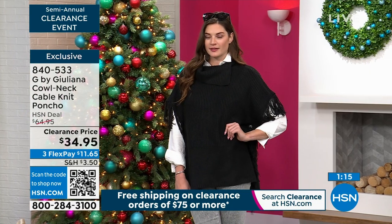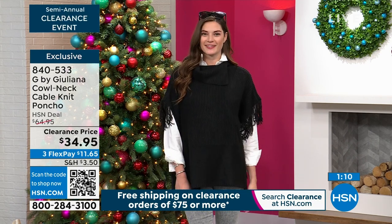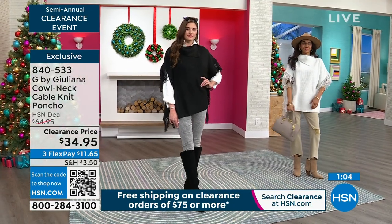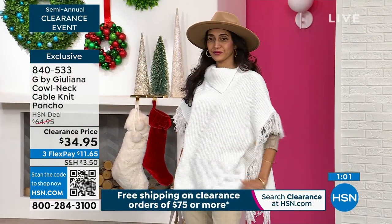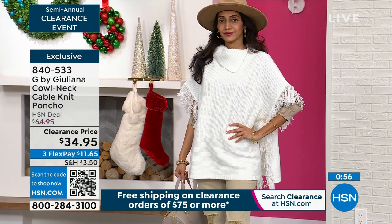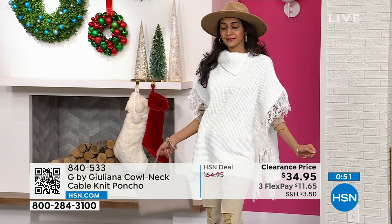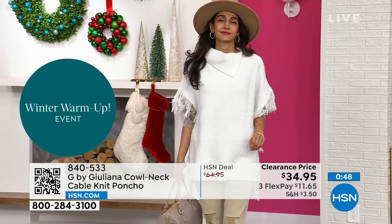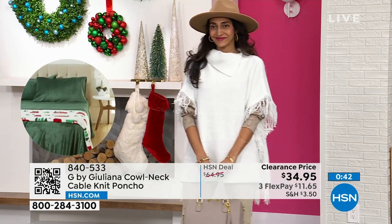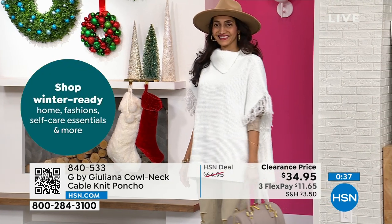Depending on what climate you live in is how you're going to style this. Even if you live in Arizona, Texas, or Florida you don't always need a heavy coat. This looks amazing with a long sleeve underneath — maybe a little turtleneck or a mock neck. You're good to go. The white shade is called alabaster and I'm wearing it in black. Just a couple hundred left, dual sizing, thirty dollars off, machine wash lay flat to dry.